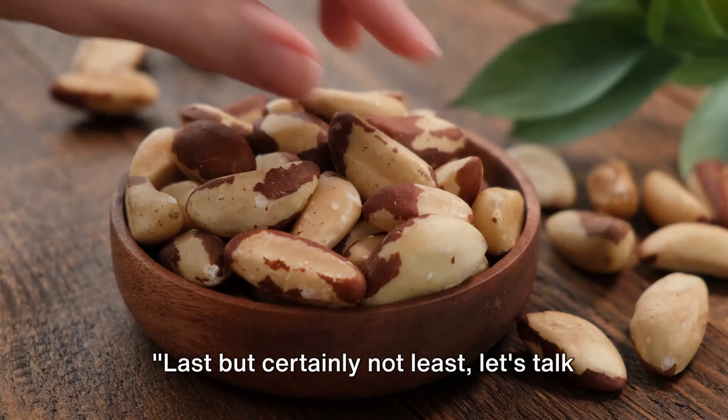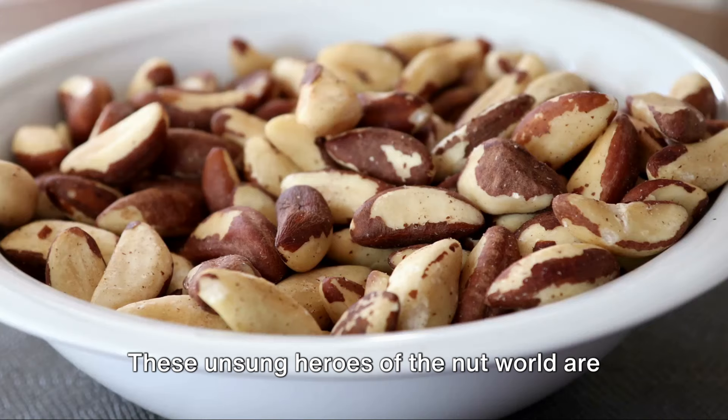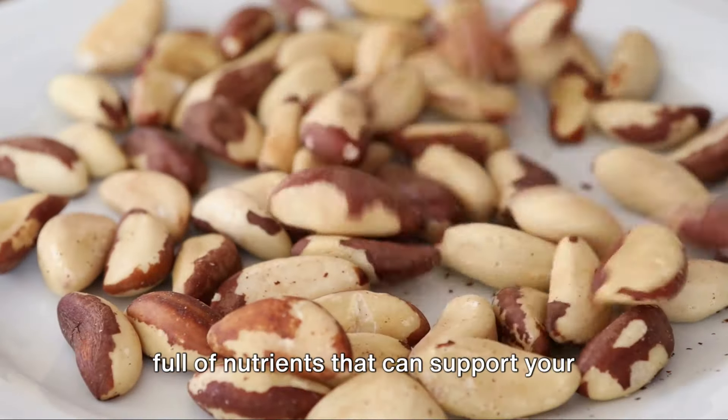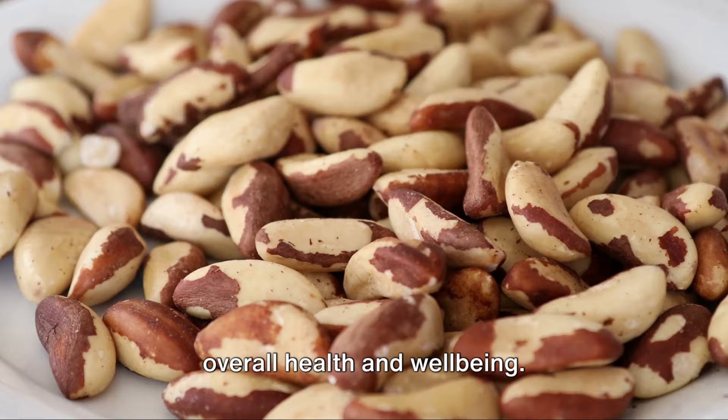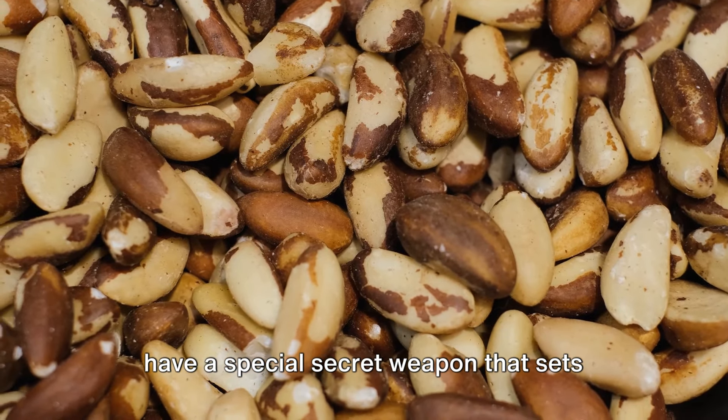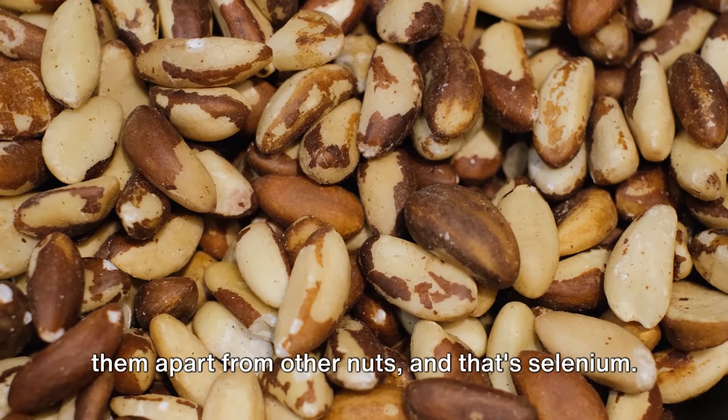Last, but certainly not least, let's talk about Brazil nuts. These unsung heroes of the nut world are not just delicious — they're also packed full of nutrients that can support your overall health and well-being. When it comes to Brazil nuts, they have a special secret weapon that sets them apart from other nuts, and that's selenium.